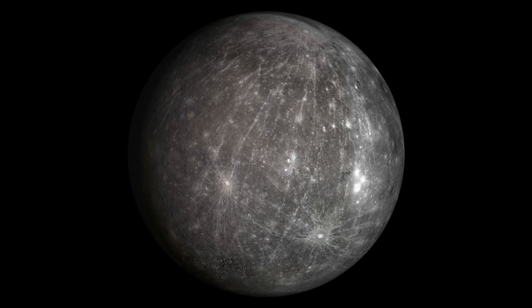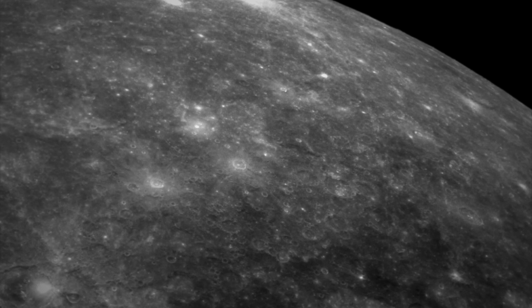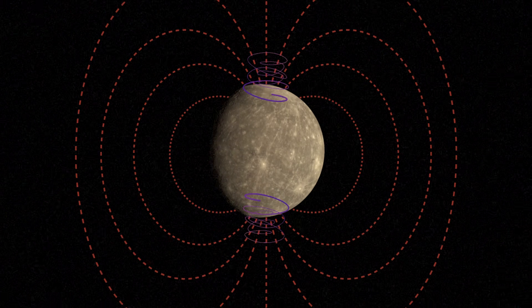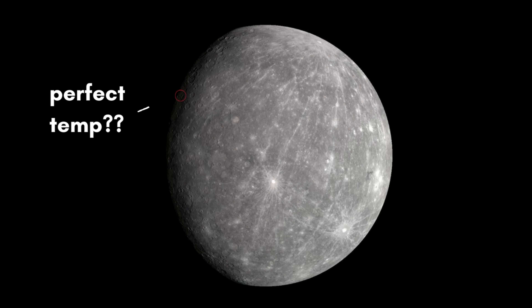Mercury also has tornadoes, but not the kind you're thinking of. Mercury barely has an atmosphere, so there's not much weather, but scientists discovered an interesting tornado-related phenomenon. Like Earth, Mercury has a magnetosphere — but Mercury's is so weak that it sometimes has massive holes. These holes spiral down to the surface and take on the appearance of huge magnetic tornadoes, exposing the surface to solar winds. You wouldn't want to be on Mercury anyway: the dark side is negative 290°F and the day side reaches 800°F.